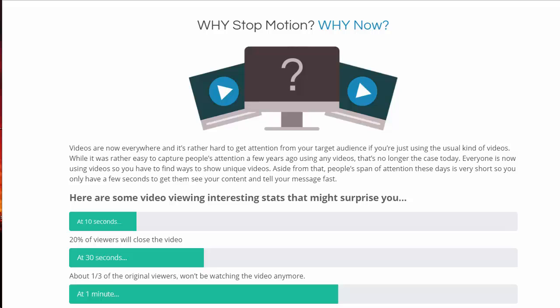So we're talking about stop-motion. Why now? Why stop-motion? We know that videos are everywhere — it's really hard to get attention from your target audience if you're just using the usual kind of videos everybody's used to. It was kind of easy to capture people's attention a few years ago using pretty much any kind of video, but that is no longer the case today. You have to find ways to show unique videos.